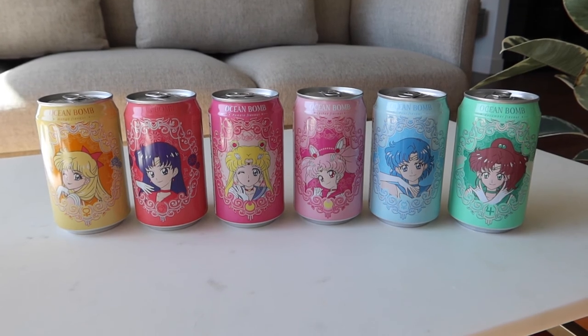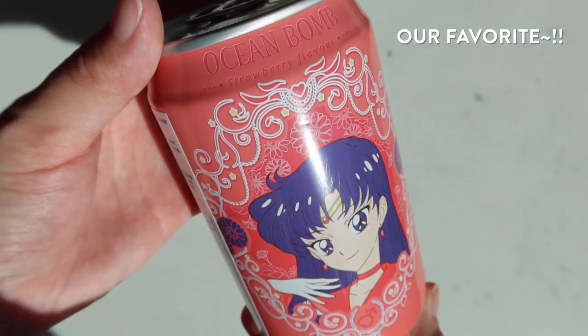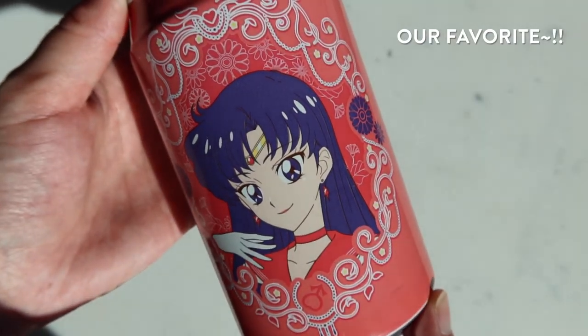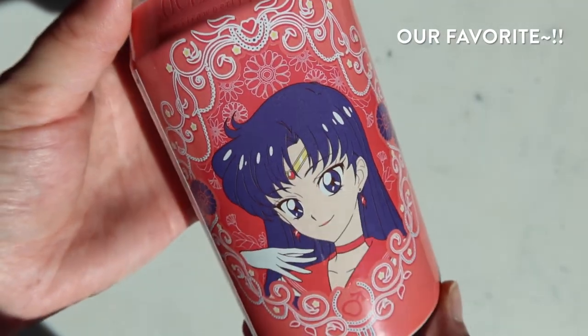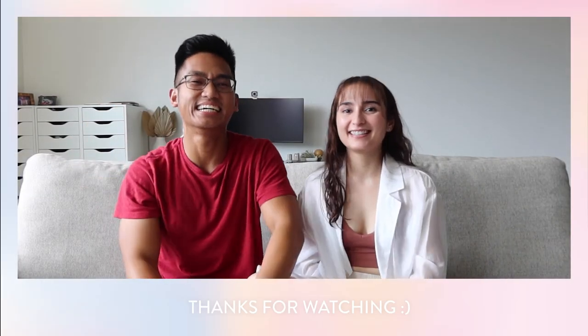They all look cute lined up. I really like the lychee and the strawberry. Which one did you like the most? I know you liked the strawberry — Sailor Mars. Mars is our favorite.